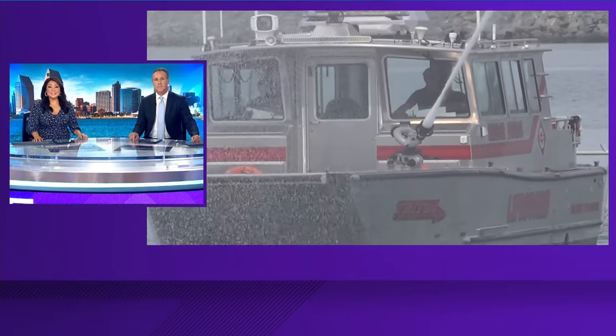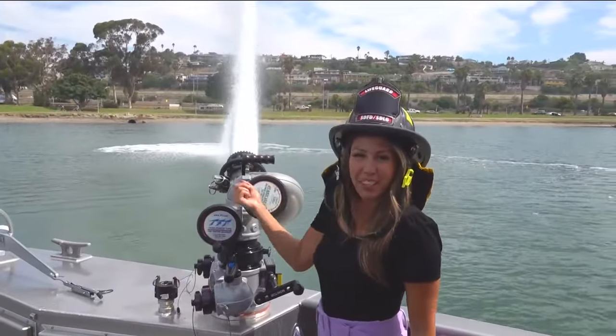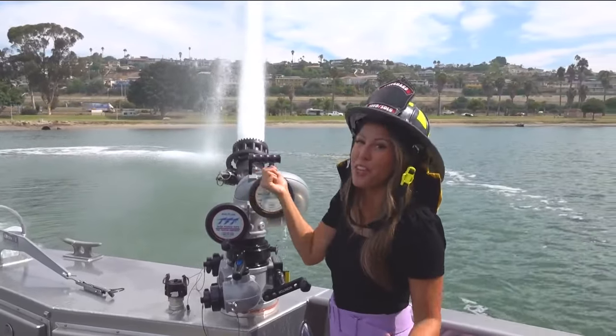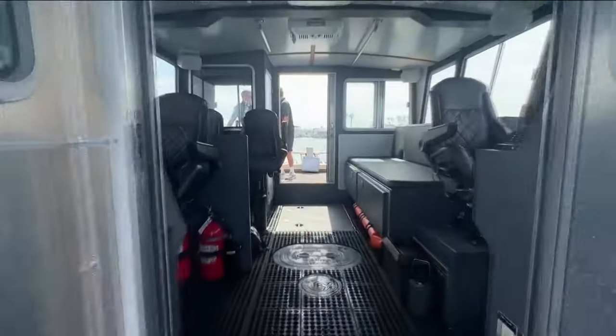San Diego lifeguards will soon be hitting the seas in a new high-performance fireboat. CBS 8's Ariana Cohen went on an exclusive ride-along to see how it's going to help keep San Diego's bays and beaches safe. This boat is top of the line. Let me take you on a cruise to show you what lifeguards will have on the new boat. Take a look at the Triton, a high-performance fireboat.